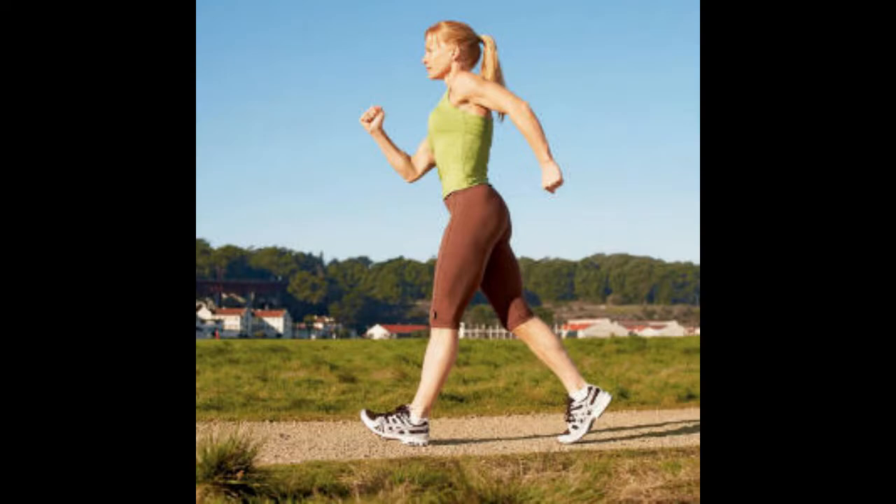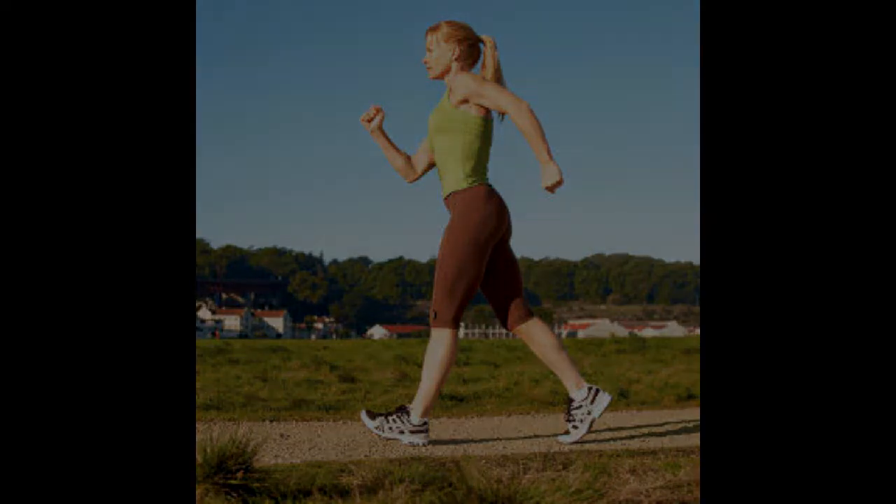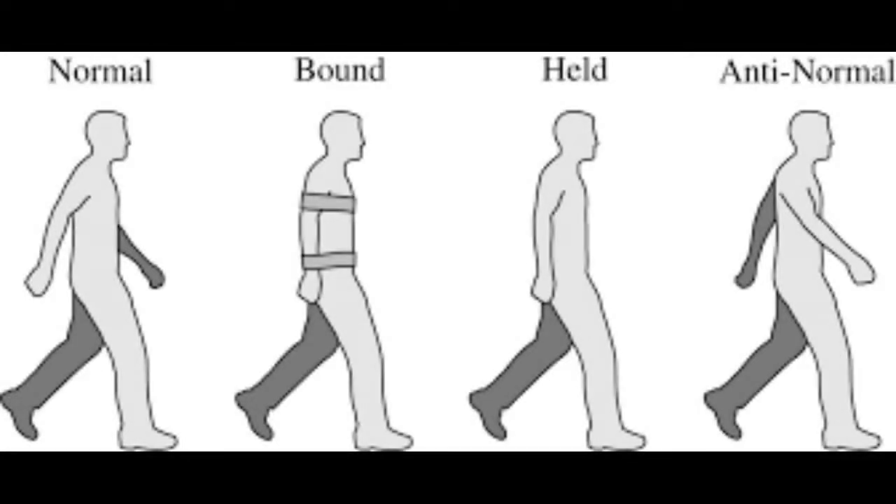Don't believe it's natural? Try walking without moving your arms. Better yet, try walking while swinging your left arm when you step with your left foot and vice versa. Both of these practices are unlike the natural method of arm swinging while walking, which is for your left arm to swing forward as you step forward with your right foot.